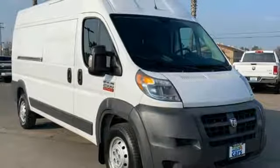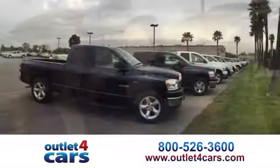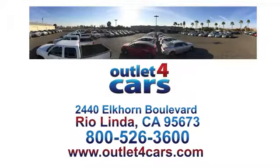See what it can do when you take it for a test drive. At Outlet for Cars, we make buying a car easy and fun. We're open seven days a week for your convenience at 2440 Elkhorn Boulevard in Rio Linda, California.